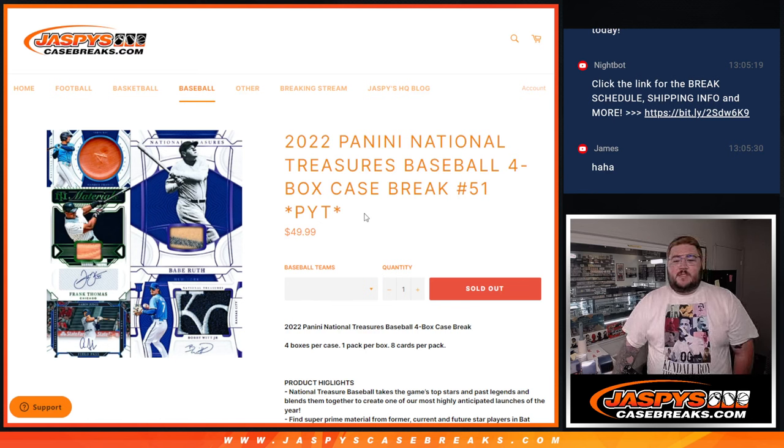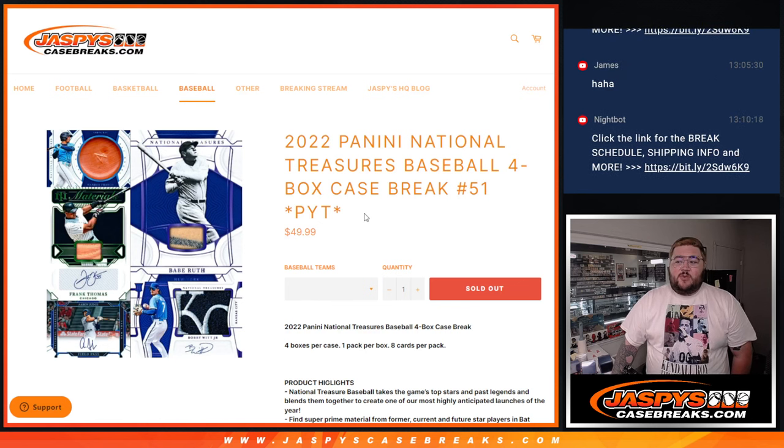What's good, y'all? Chris from JassysCaseRex.com doing our first break of the day — 2022 Panini National Treasures Baseball 4-Box Case Break PYT number 51.